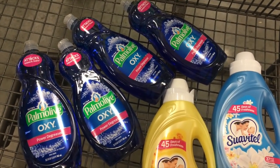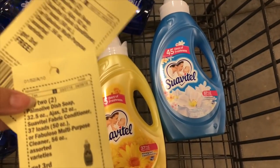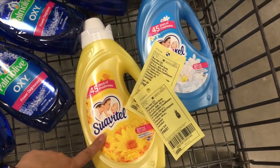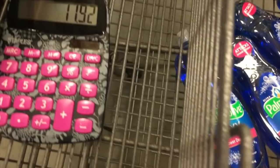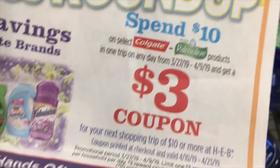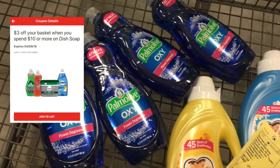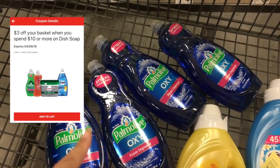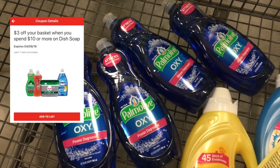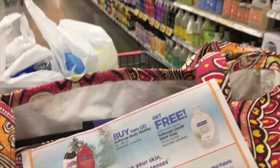Okay guys, here is my first transaction. I'm getting four of those large Palmolive Oxys, and because of the in-store coupon we are getting these Suavitel bottles — huge ones, 50 fluid ounces — for free. So we have $11.92 to pay at the register. I should get the spend-ten-get-a-three-dollar reward, plus there's also a digital coupon for three dollars when you spend ten on dish soap. I don't know if those stack, but if they do it's going to be awesome.